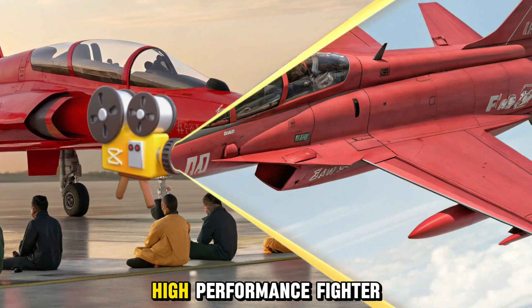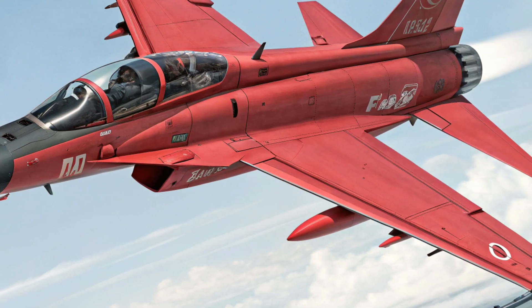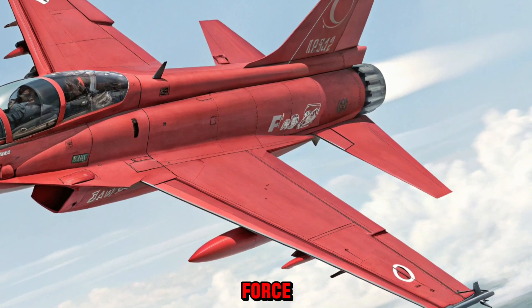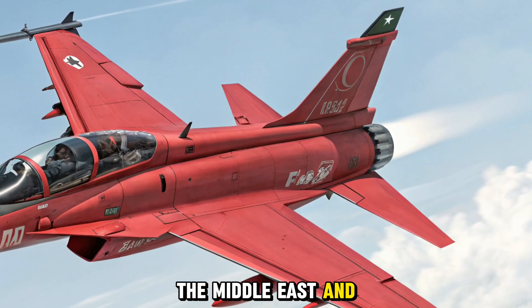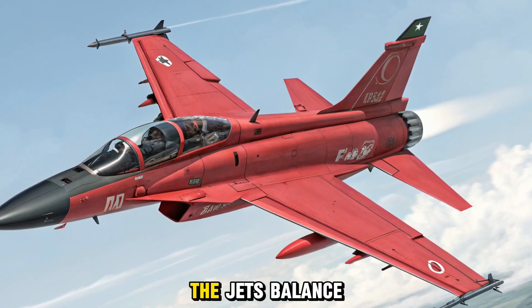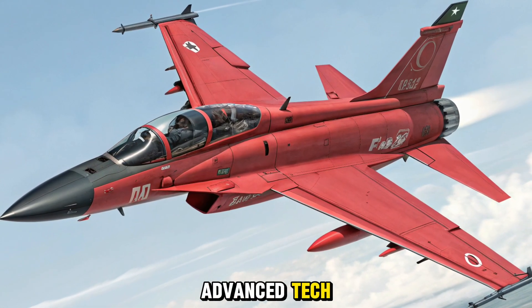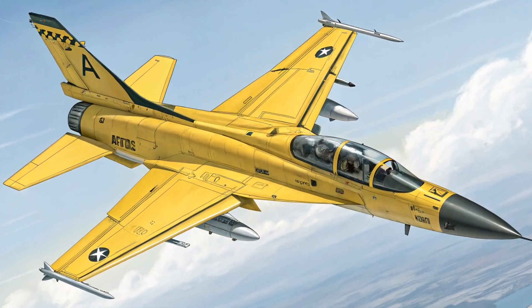The JF-17 Block 4 is aimed at countries seeking a high-performance fighter without the enormous costs of western jets. Pakistan plans to induct several squadrons into its air force, while export interest continues to grow in Africa, the Middle East, and Southeast Asia. The jet's balance of affordability, reliability, and advanced technology makes it an attractive option for nations upgrading their fleets.